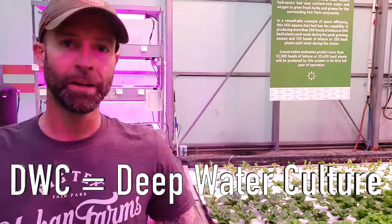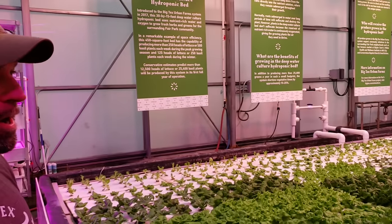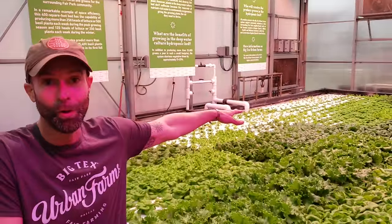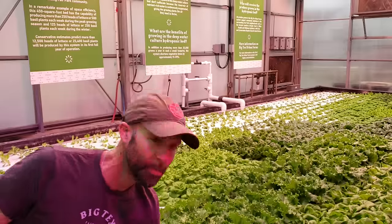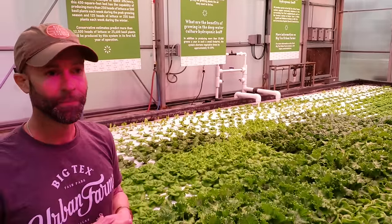This is a deep water culture pond — our first hydroponic system. In 2017, right before the fair, I got introduced to Horde Americas, one of the largest hydroponic suppliers in the world, which is right in my own backyard here in Dallas. I saw this system at their demo greenhouse and fell in love with it. It's a very simple system — just a big swimming pool full of water. You build a frame from dimensional lumber, cover it with a pond liner, fill it with water, and add nutrients.